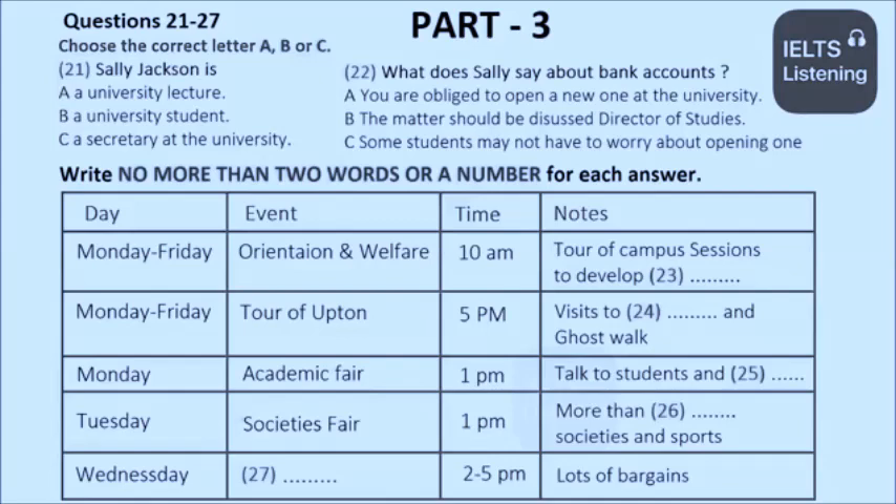And have we got a lot lined up for you! Throughout the week from Monday to Friday, every morning starting at 10 a.m., there will be orientation and welfare events. These will include tours of the campus, which, as you have probably noticed, is the size of a small town with 9,000 residential students, as well as sessions on developing study skills.